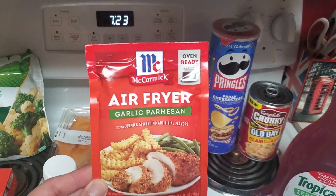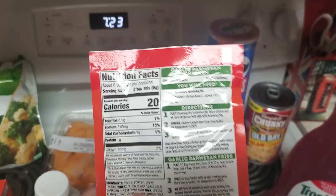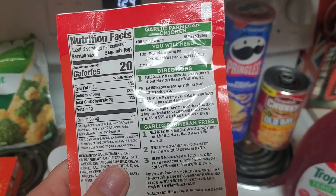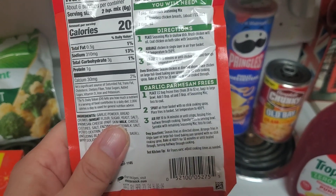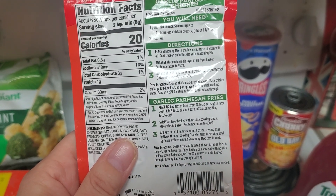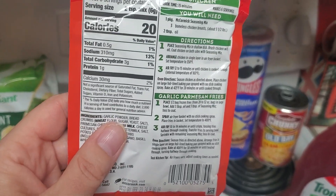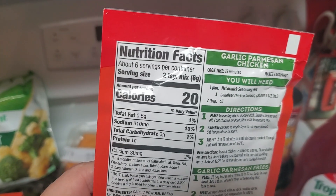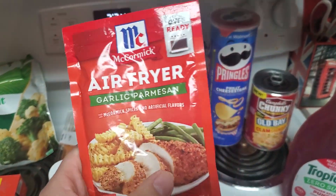I got this McCormick Air Fryer Garlic Parmesan. You basically place seasoning mix in a shallow dish, brush chicken with oil, coat the chicken, and put it in a single layer in the air fryer basket. Set temperature to 350, air fry 12 to 15 minutes until chicken is cooked through. You can also do it in the oven. It is kind of low carb friendly — only 3 grams of carbs for 2 teaspoons of the mix. That looked good to do something different with some chicken.